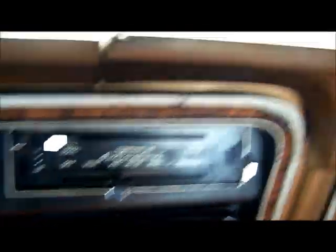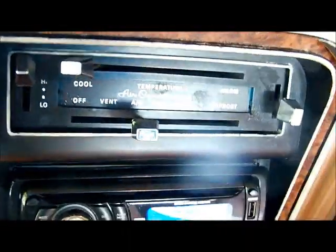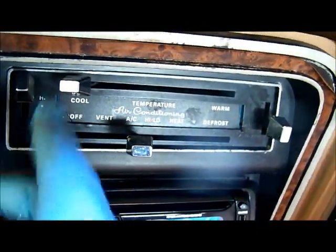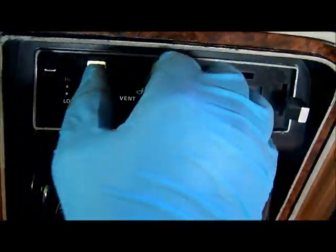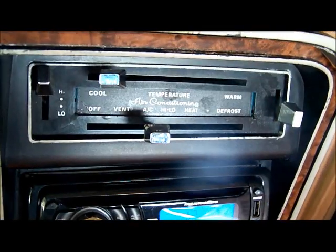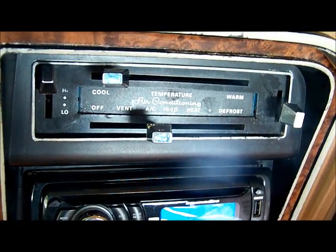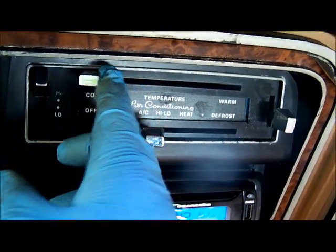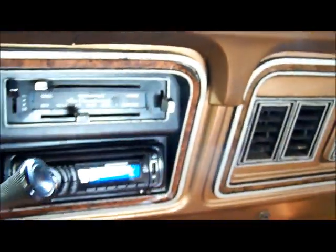Cool thing about this — you'll notice there is no max or normal AC mode. How this works: slide the lever over to AC and the temperature all the way to cool — that is the same thing as max. Slide the temperature lever over to the detent, and that is the same thing as normal AC. As big a vehicle as this is, you have to run it pretty much wide open all the time, but it does cool pretty good.